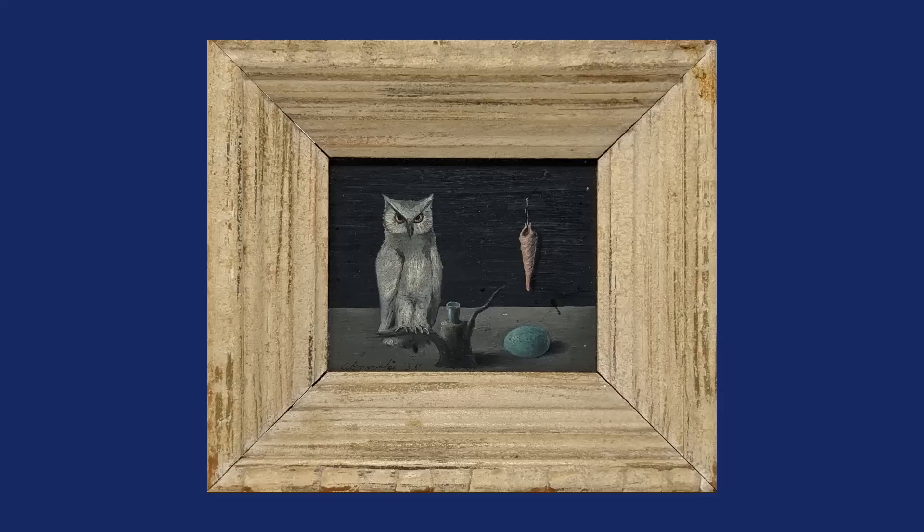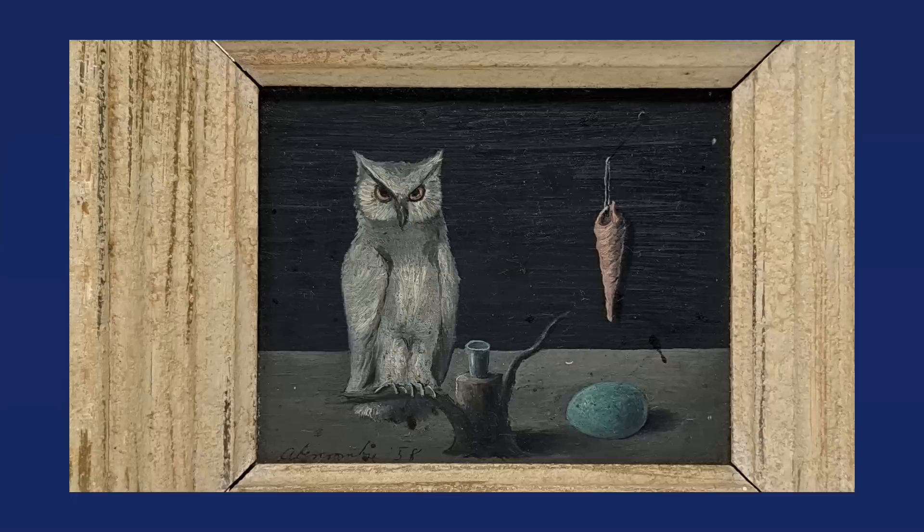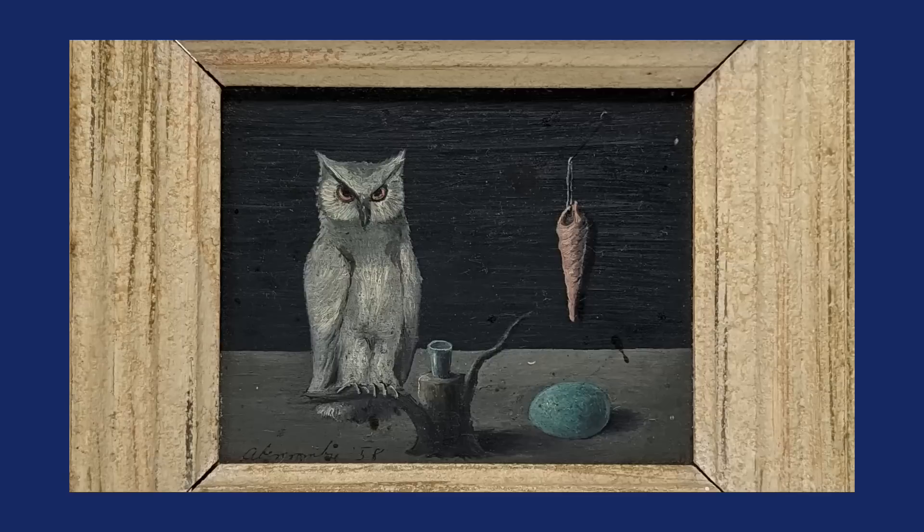This piece is a Gertrude Abercrombie surrealist work of art — oil on board, for which she was known. She's a Chicago-based artist active in the middle part of the 20th century, about the 1950s and 1960s. Her work goes for a whole heck of a lot of money. My video caller bought it because it had an owl in it — he thought he could resell it. It's four by five inches. She worked very small; that was typical of her. It was bought in bulk — he paid $900 for the whole pile of stuff.